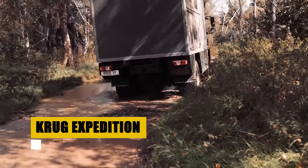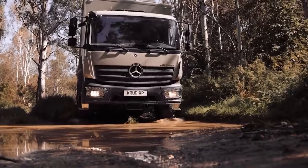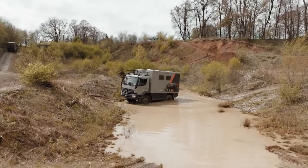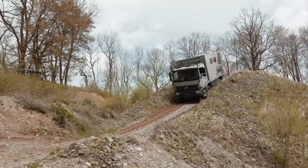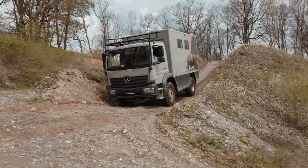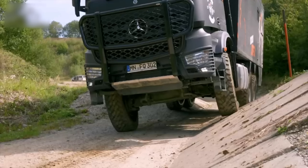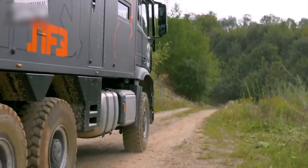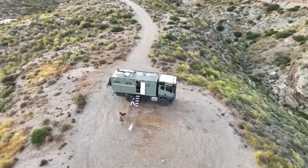Krug Expedition stands at the intersection of adventure and conservation. Born in South Africa, Krug crafts vehicles that are as tough as the terrain they traverse, and as noble as the cause they support. Their collaboration with Nkombi Rhino under Project Rhino marks a bold step towards wildlife conservation. Each Krug vehicle sold or rented becomes a beacon of hope for endangered rhinos, directly funding efforts to combat poaching. It's a testament to Krug's commitment not just to unparalleled off-road experiences, but also to making a significant impact on preserving our planet's majestic wildlife.